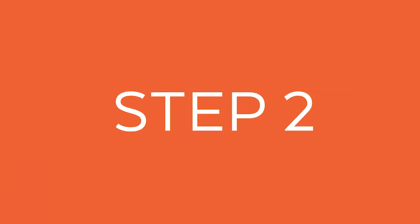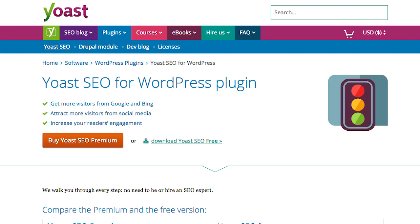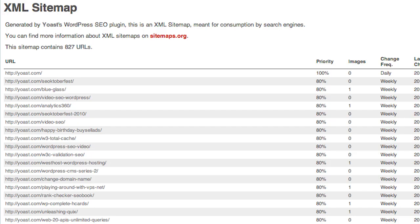Second, you need to create an XML sitemap. If you have a WordPress blog, this is easy — you can use the Yoast SEO plugin. It'll automatically create an XML sitemap for you. The beautiful part about the Yoast SEO plugin is every time you update your website, it updates the sitemap automatically. You don't even have to be technical to create one.